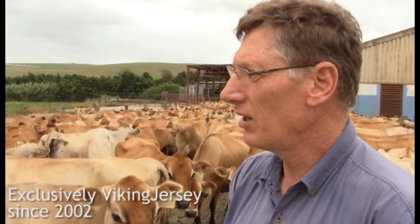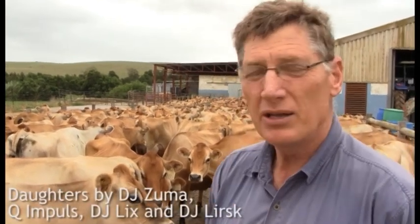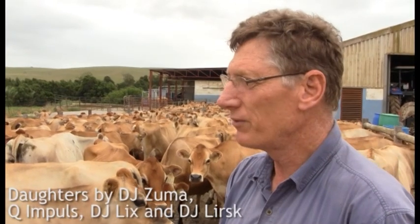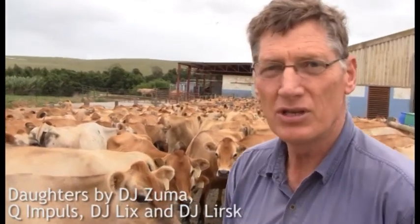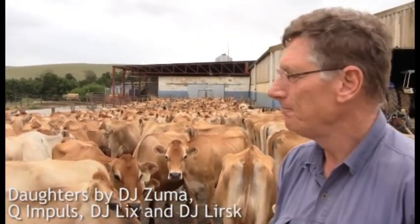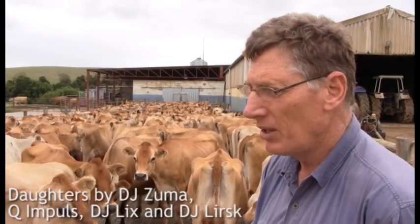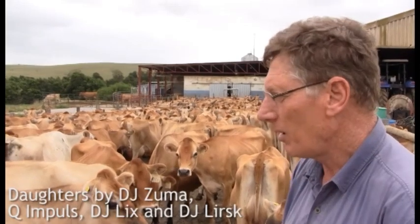We haven't got a bull on the farm. We only do artificial insemination all the time. Zuma, Impulse, and Licks are bulls that we have already been using. At the moment we are using Lursk.